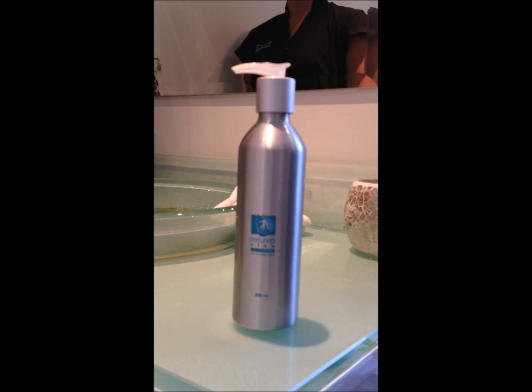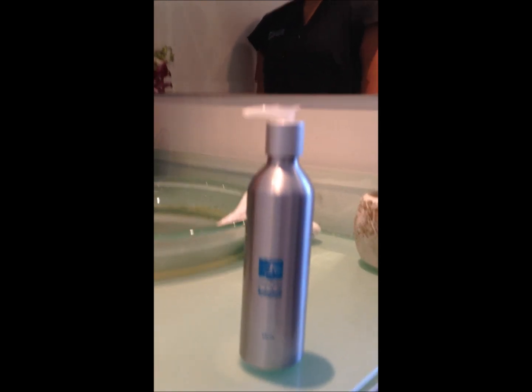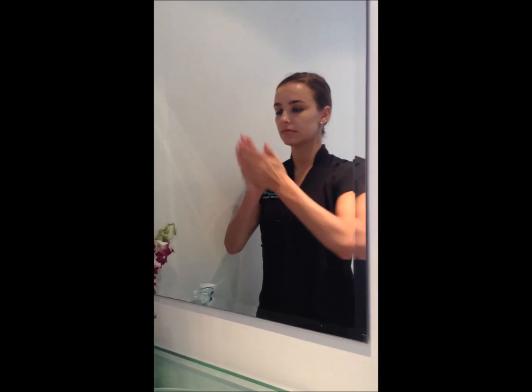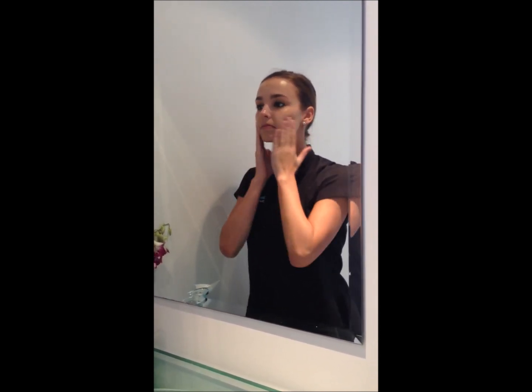We'd like to present the Rejuvederm AHA cleanser. It's a luxurious foaming gel cleanser with rejuvenating and refining properties of an eight acid AHA and BHA complex.